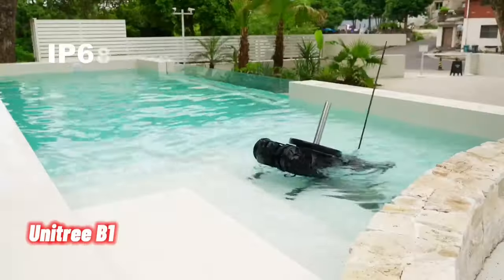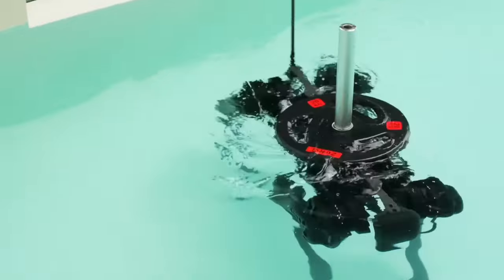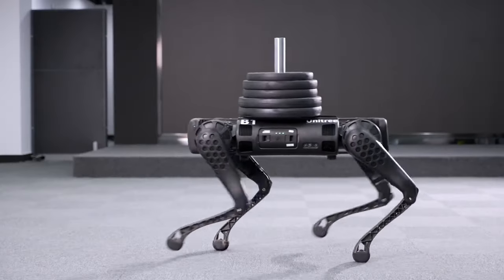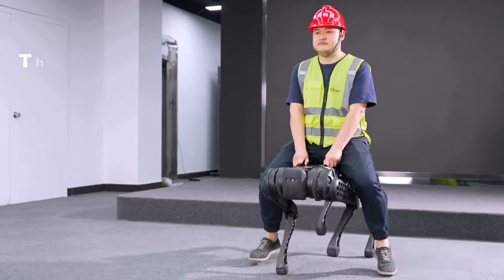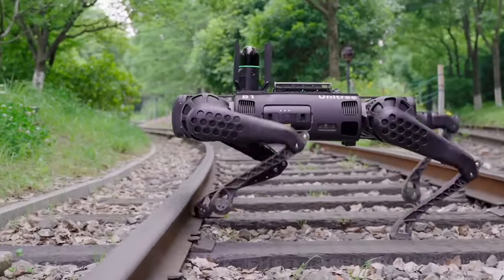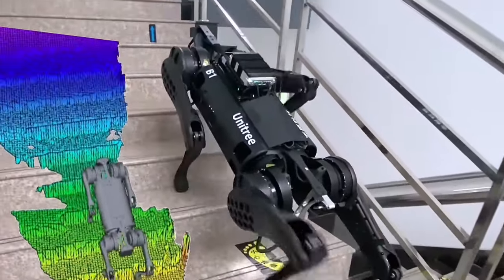Unitree Bone is an impressive quadruped robot designed by Unitree Robotics. Built to function in diverse weather conditions, it is suitable for various environments. With its robust design, the Bone can carry heavy loads, making it ideal for industrial applications. The robot provides ample room for additional equipment or modifications, allowing for customization. Its sensors and perception capabilities enable it to understand its surroundings from multiple angles.